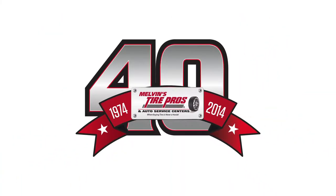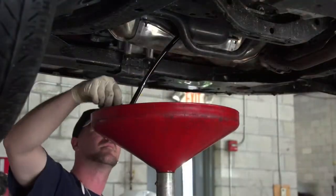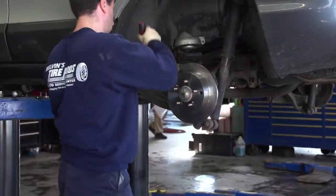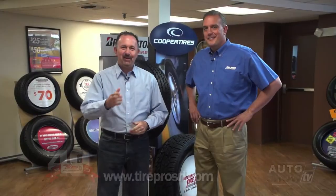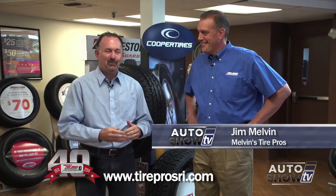Auto Show TV's Car Care Tips, presented by Melvin's Tire Pros, where buying tires and fixing your car is never a hassle. We're here at Tire Pros on Post Road in Warwick with Jim Melvin, our expert when it comes to auto repair.